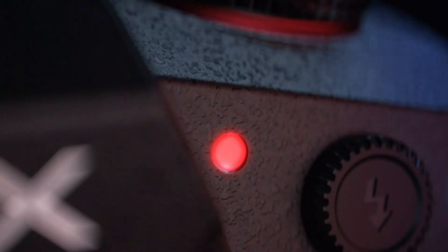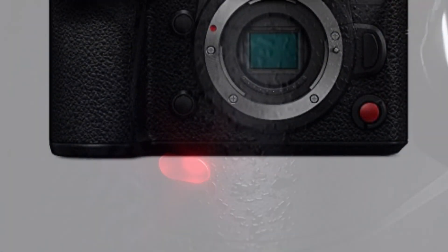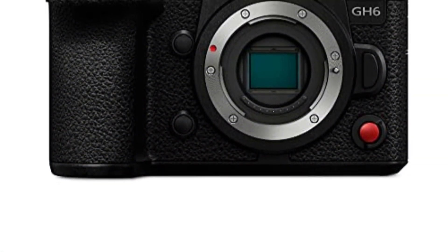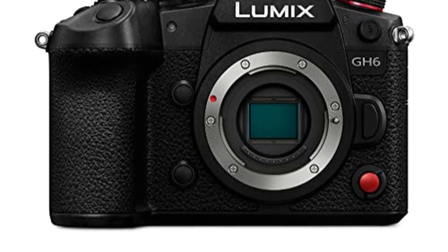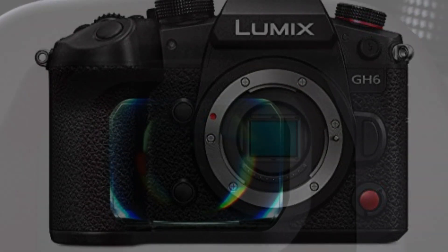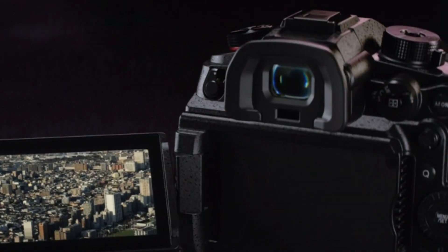These features enhance usability and provide a seamless shooting experience in various shooting scenarios. In conclusion, the Panasonic Lumix GH6 is a remarkable mirrorless camera that excels in both photography and videography. With its impressive image quality,